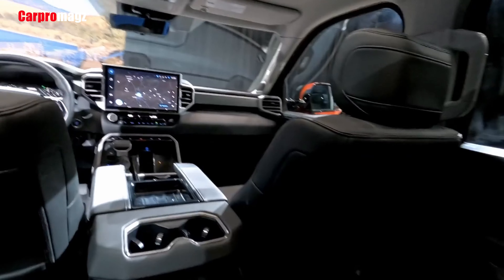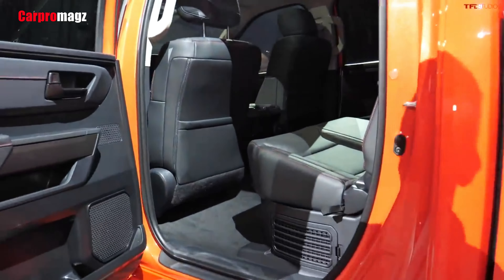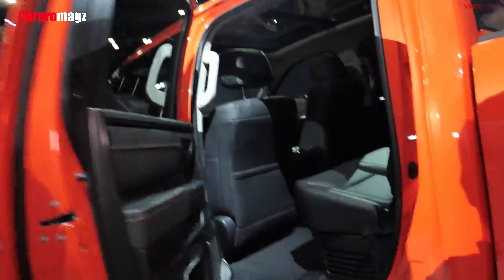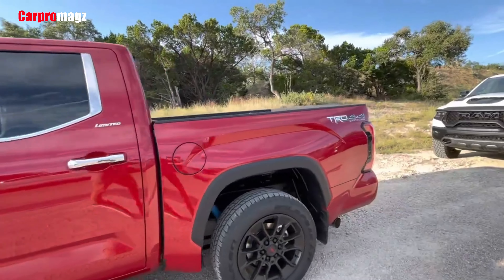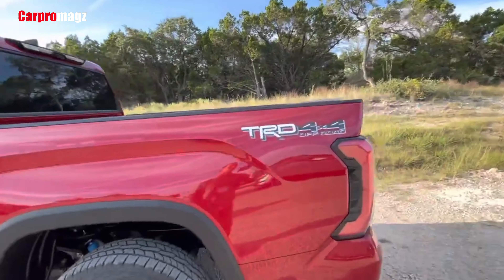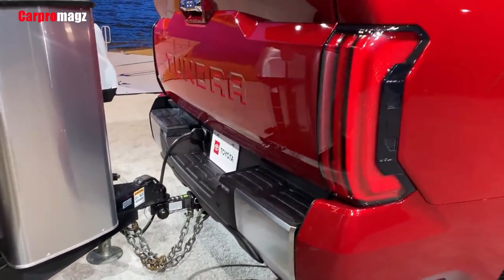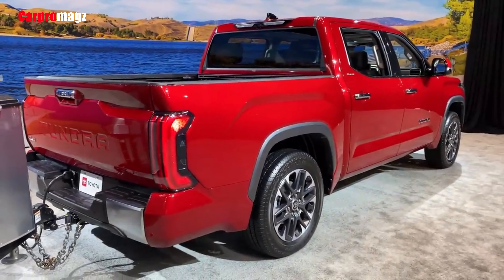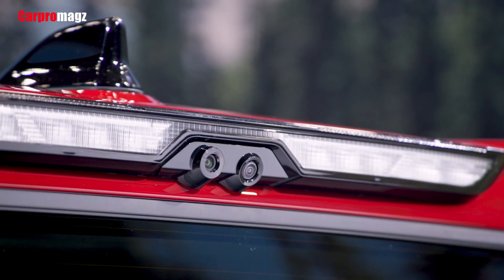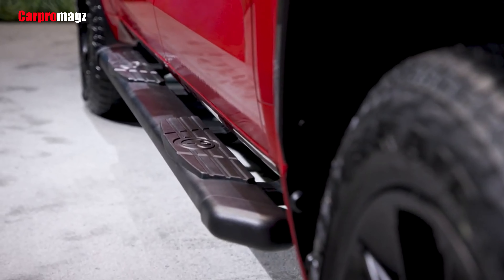Most trims offer a blind-spot warning system, but no electronics can replace inherently good sight lines. Toyota's limited and powertrain warranties align with what's offered on every other full-size pickup truck; however, Toyota's complementary scheduled maintenance is unmatched. The limited warranty covers 3 years or 36,000 miles, the powertrain warranty covers 5 years or 60,000 miles, and complementary maintenance is covered for 2 years or 25,000 miles.